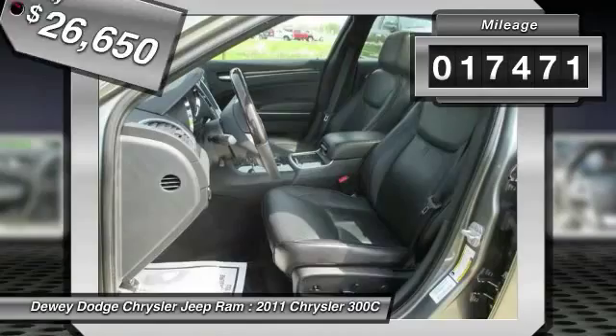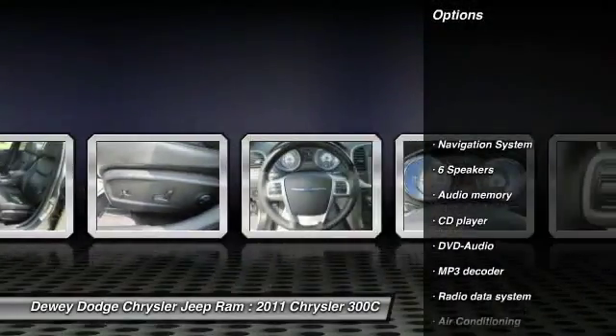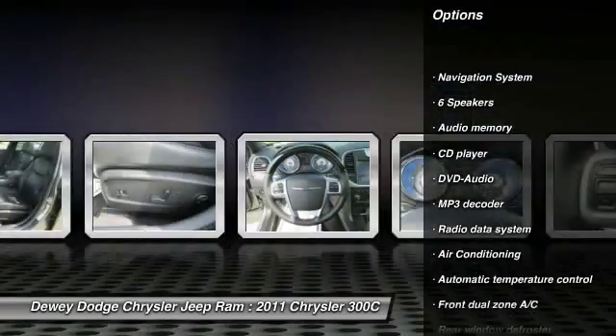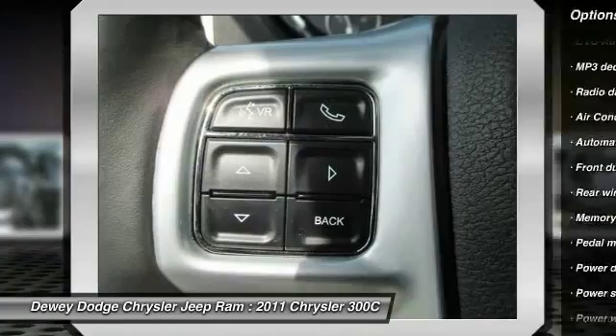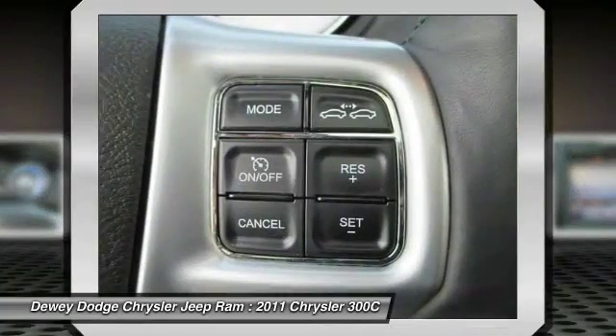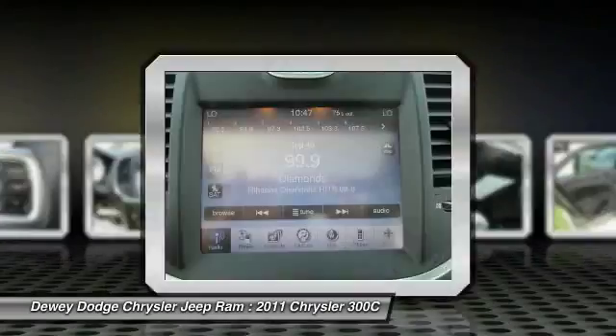This vehicle has less than 20,000 miles. Here are some of this vehicle's great options: traction control, DVD system, power passenger seat, navigation system, dual airbags, power steering, air conditioning, front alloy wheels, four-wheel disc brakes, and universal garage door opener.